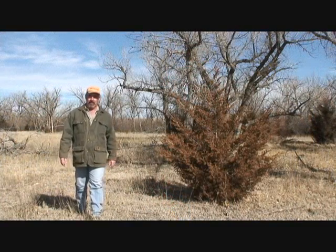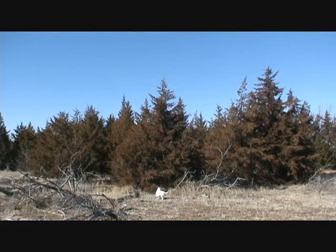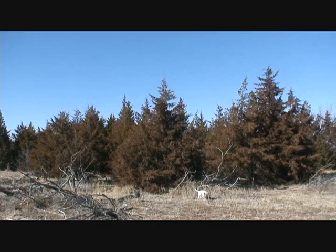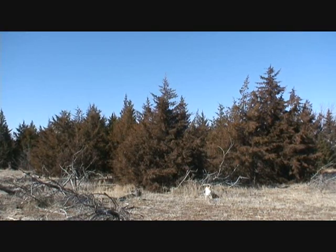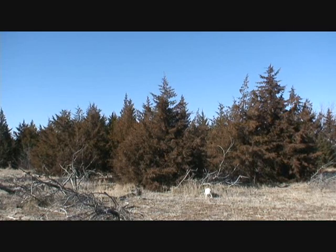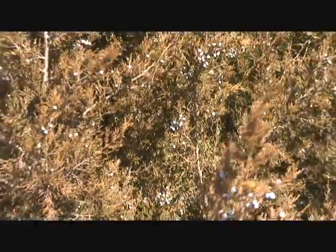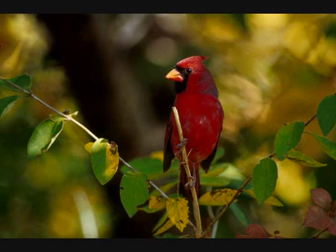Now let's focus on eastern red cedar. Eastern red cedar isn't a cedar at all — it's actually a species of juniper. It's the most common conifer in the eastern half of the United States. In southwest Nebraska, eastern red cedar can reach heights of 40 feet. It has both a male and a female tree and the female is readily distinguishable by the presence of blueberries. It was, and still is, widely planted for shelter belts and ornamental uses, and it is rapidly spread by birds throughout its range.